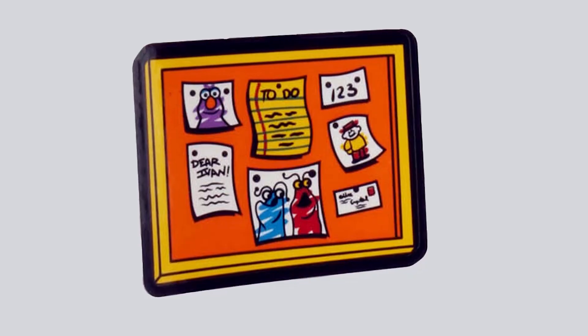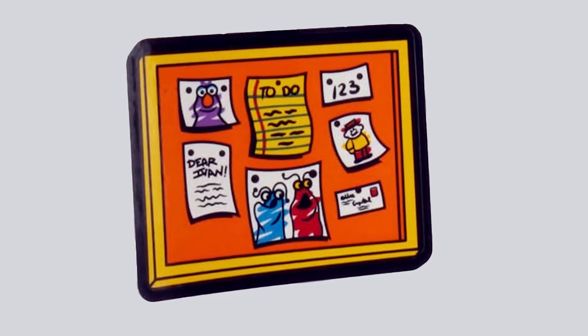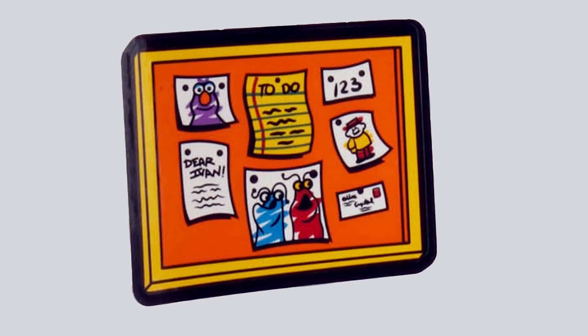We also have a construction advertisement for Biff and Sully's construction company. We wanted to pay homage to the fan designer, so we made a little reference of him in a Dear Ivan paper that's on the board in Elmo's room.